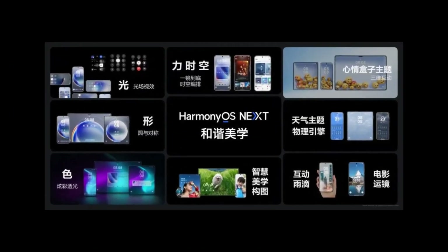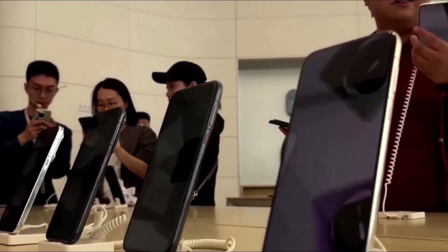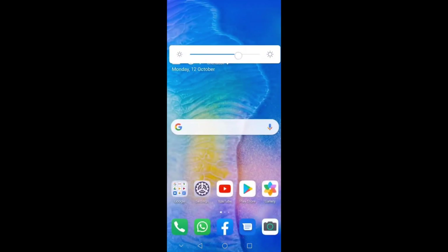But HarmonyOS Next isn't just about individual features — it's about the cohesive experience. The control center is a testament to this, with glowing animations and live blur effects that make even routine actions like adjusting brightness or volume feel fresh and engaging.